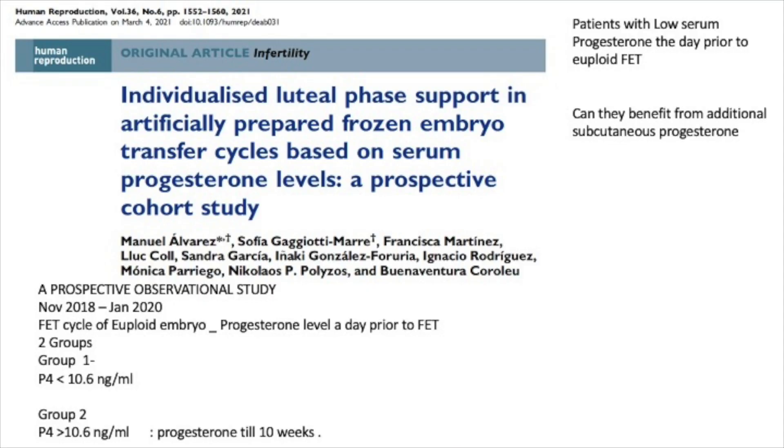This paper was named 'Individualized Luteal Phase Support in Artificially Prepared Frozen Embryo Transfer Based on Serum Progesterone Levels: A Prospective Cohort Study,' and this comes from an excellent group which has done a huge amount of work in looking at progesterone levels.